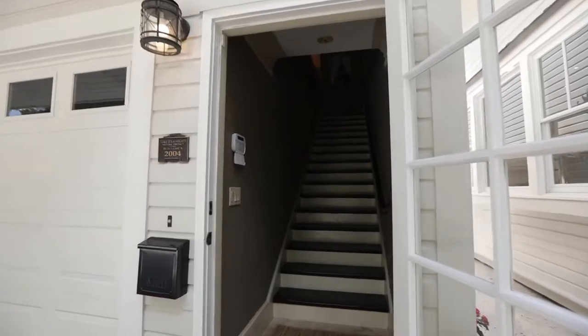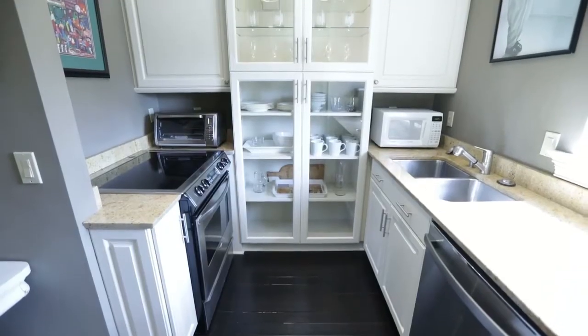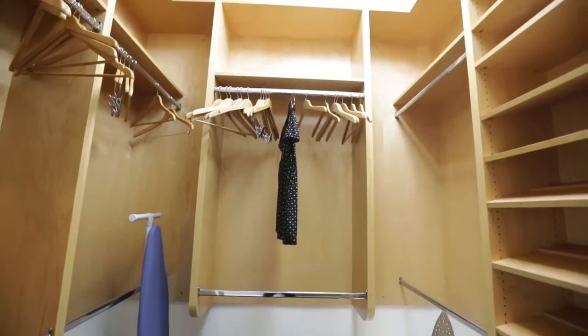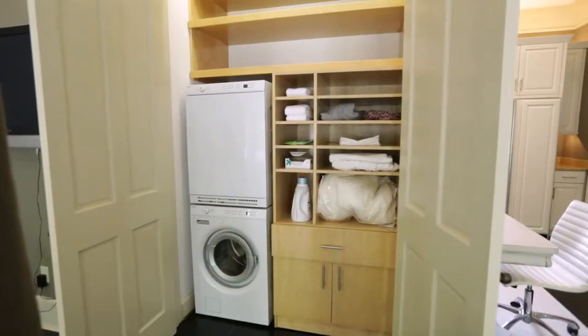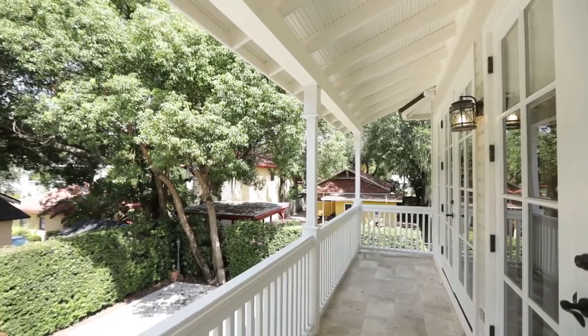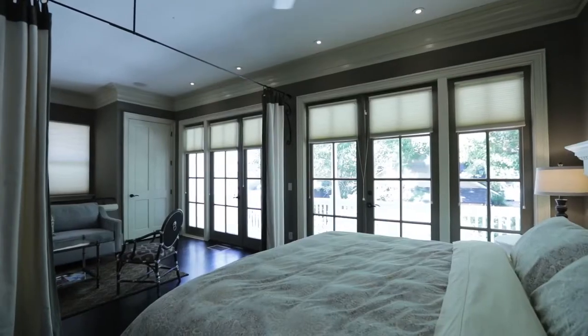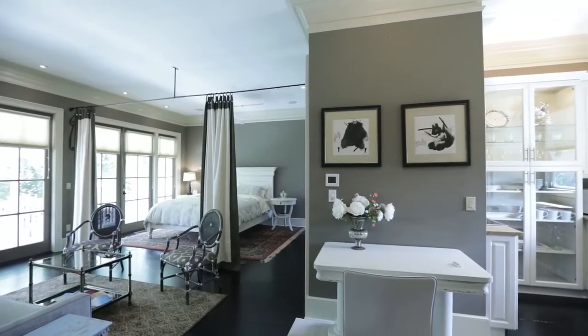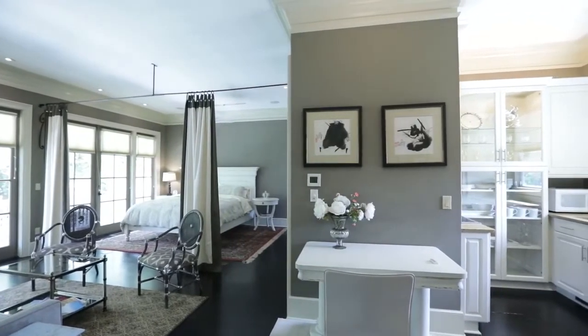Take the stairs to the gorgeous in-law suite with beautifully appointed kitchen, bathroom with glass-in shower, walk-in closet with custom organizer, washer and dryer with built-in storage, and beautiful balcony views. Rent out the space long-term or as an Airbnb, or use it as a guest retreat or an executive office as you work from home.